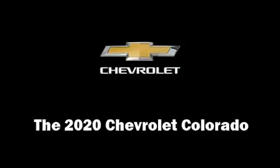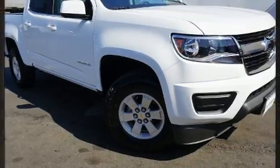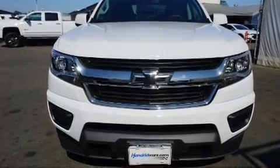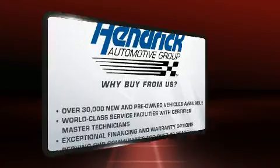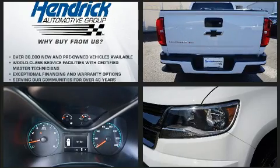Take command of the road in the 2020 Chevrolet Colorado. This four-door, five-passenger truck stands out among competitors in its class. It features an automatic transmission, four-wheel drive, and a refined six-cylinder engine. Chevrolet prioritized comfort and style by including a range of premium features.